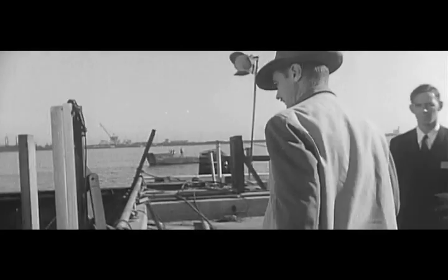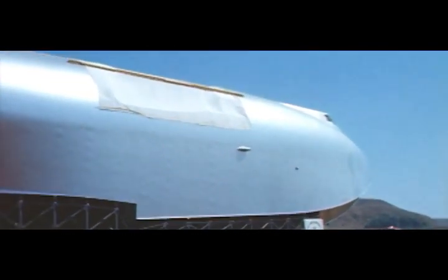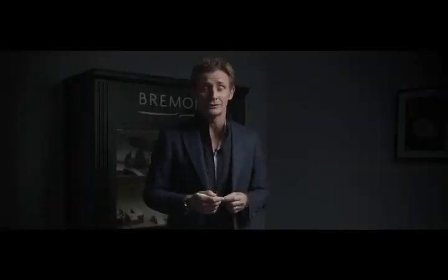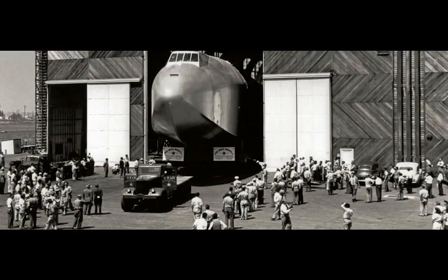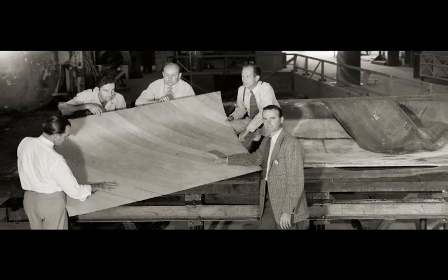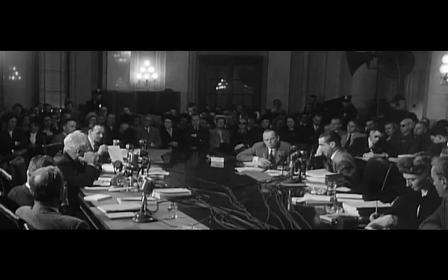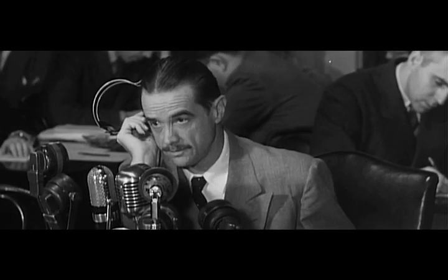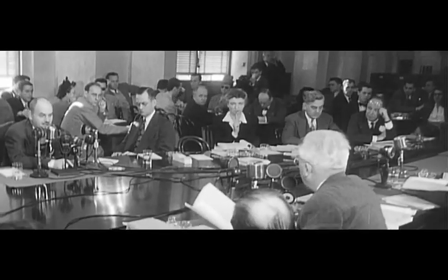Four years after Hughes' death in 1976, rumours circulated that the aircraft was going to be broken down and parts sent to museums around the country. There was public outcry to the extent where the US House of Representatives voted to make the Spruce Goose a national treasure. Progress on the Hercules had been slow. The war was over and any strategic need for the flying boat was long gone. In 1947, Hughes attended a Senate hearing, accused of wasting government funds. During six days of intense questioning, Hughes defended the Hercules and his reputation.